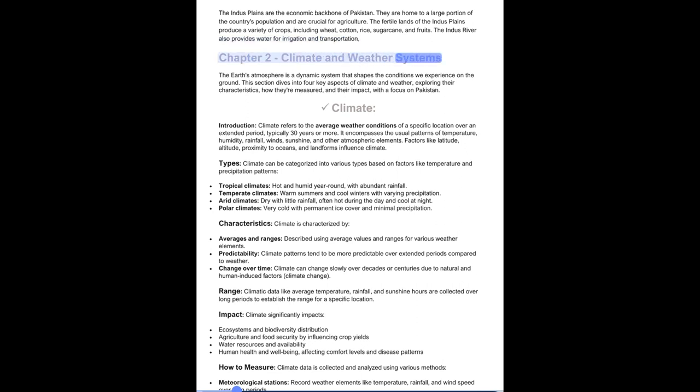Chapter 2: Climate and Weather Systems. The Earth's atmosphere is a dynamic system that shapes the conditions we experience on the ground. This section covers four key aspects of climate and weather, exploring their characteristics, how they're measured, and their impact with a focus on Pakistan. Climate refers to the average weather conditions of a specific location over an extended period, typically 30 years or more.